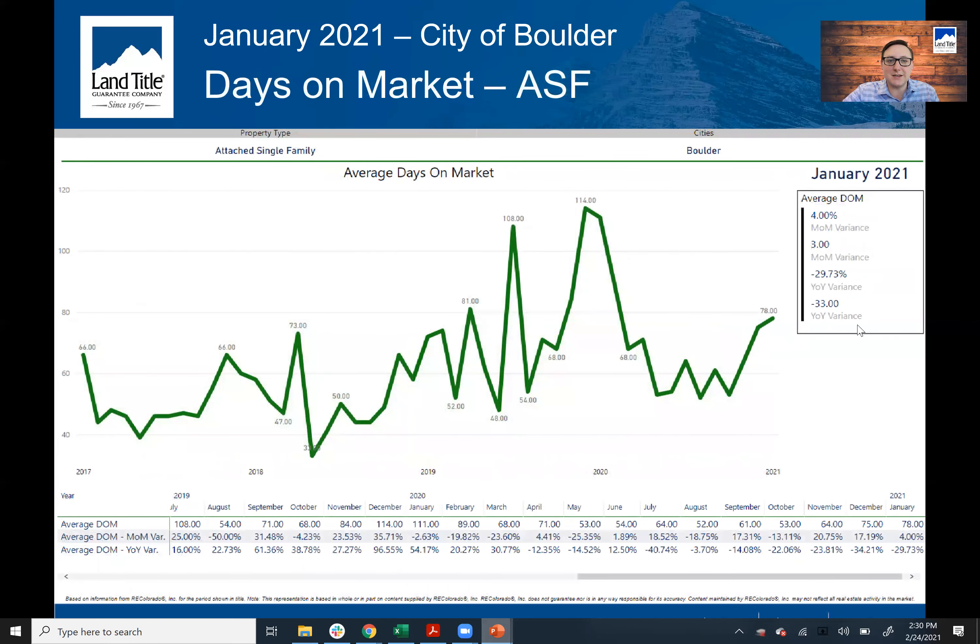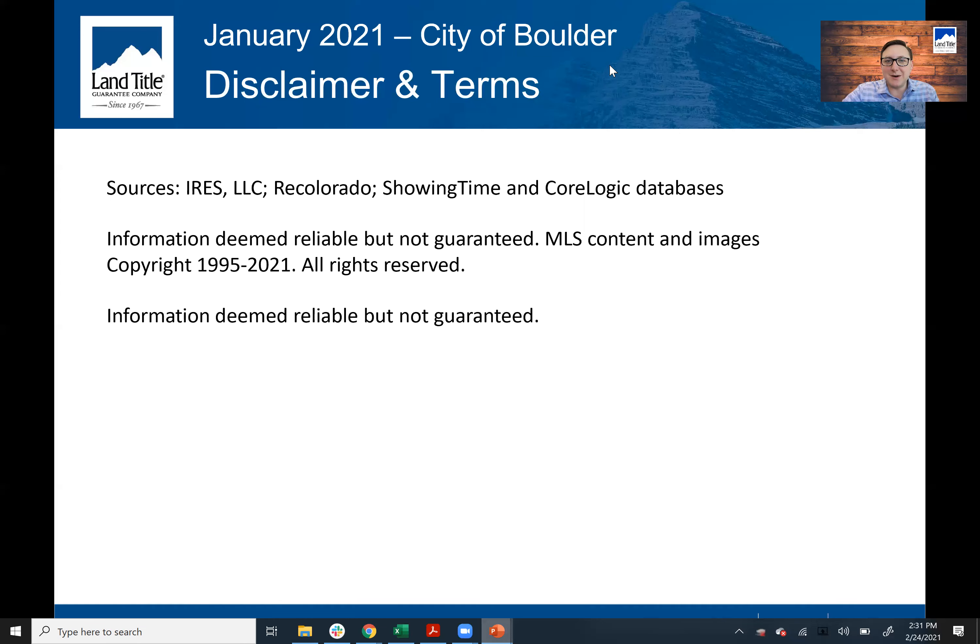Days on market really goes to show that January is always the time where average days on market are going to be the highest. We've reached that at 78, and for the price points in Boulder County, that is going to dramatically decrease throughout the course of 2021 — definitely around the April–May timeframe it's just going to continue to get more competitive. This really shows just how many buyers are active in the marketplace. If you have any other questions, always happy to help. I'm Anthony with Platinum Title — reach out to me and I'm happy to be here for you.